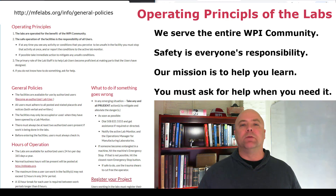To view and review these principles, visit MFELabs.org. Go to the policies and procedures page. The principles are listed at the top of the page.